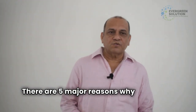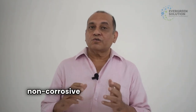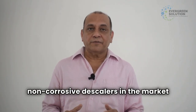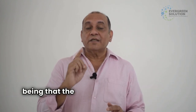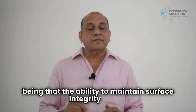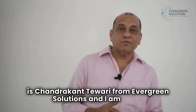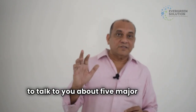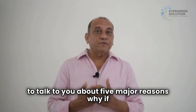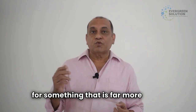Hi, this is Chandrakhan Tiwari from Evergreen Solutions. I'm going to talk to you about five major reasons why, if you are using acid-based descalers, you should start looking for something that is far more safer. The first major reason people are looking for non-corrosive descalers is the ability to maintain surface integrity.